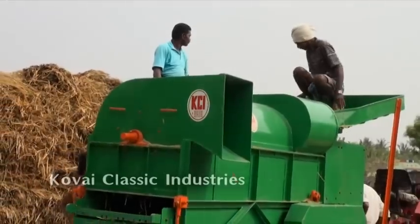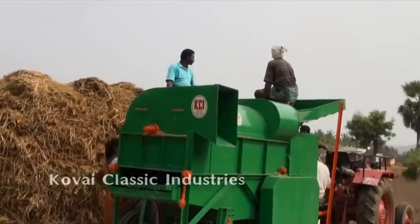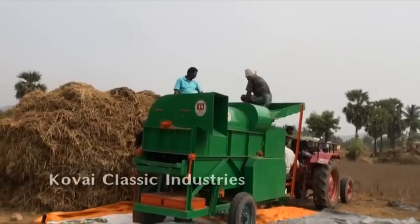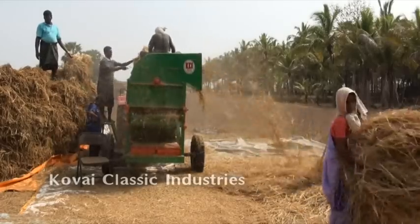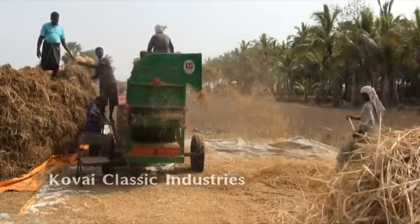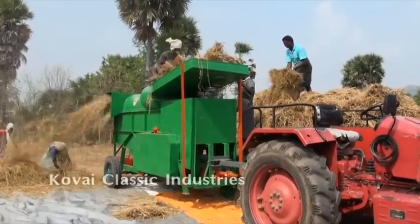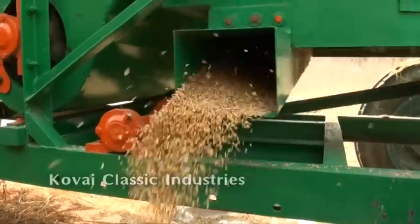Let us discuss our product, the axial flow paddy thresher. This machine is a little bit different from the four-walker paddy thresher. It is capable of threshing 50 to 60 bags of paddy per hour. This machine is driven by a 10 HP diesel engine, tractor PTO, or a 15 HP electric motor.